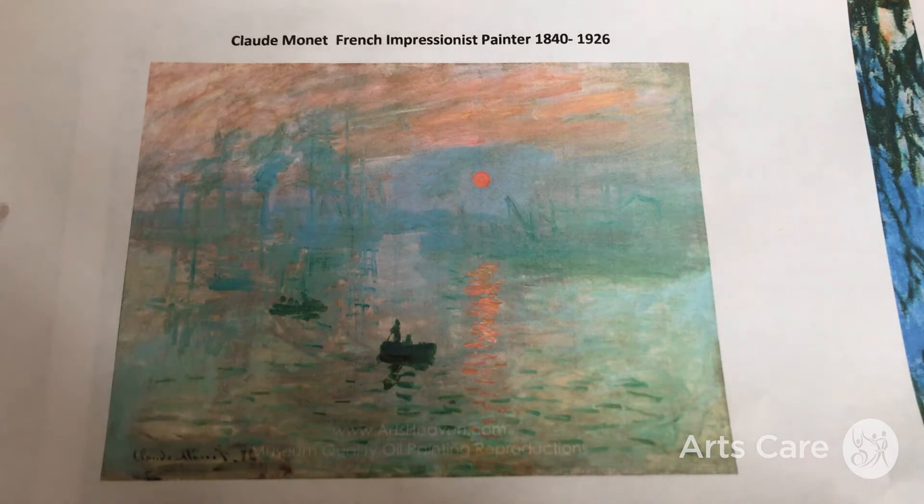Hi folks, this is Clare from Arts Care. Today's workshop we're going to be discussing how to start an acrylic painting on a little bit of canvas, acrylic paper, or cardboard — whatever you might have handy. We're going to use Claude Monet as our inspiration, the very famous French Impressionist painter born 1840 and died 1926.